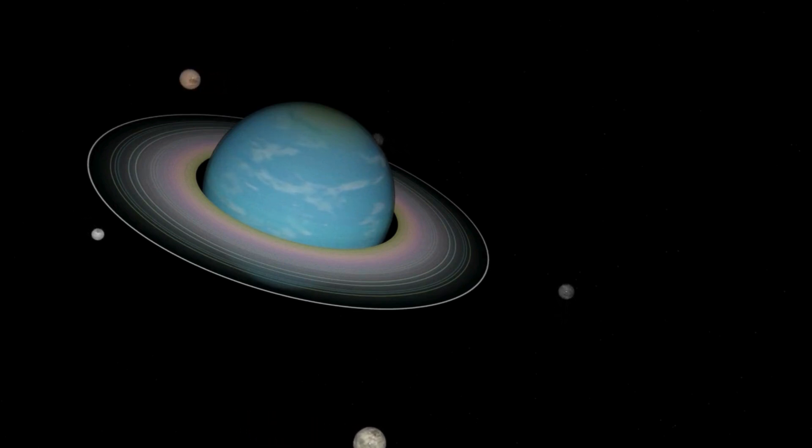Here's Uranus, the tilted planet. Unlike other planets, Uranus spins on its side, almost like it's rolling. It's also made of icy gases and looks light blue because of the gas called methane.